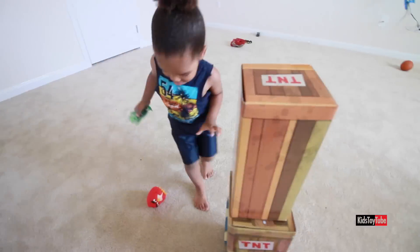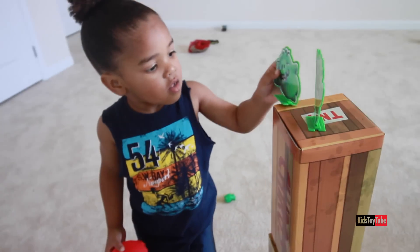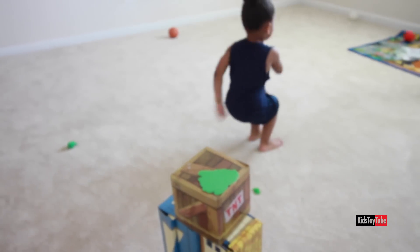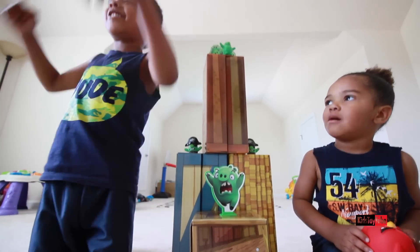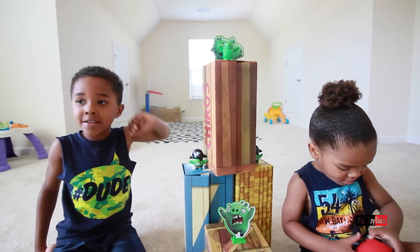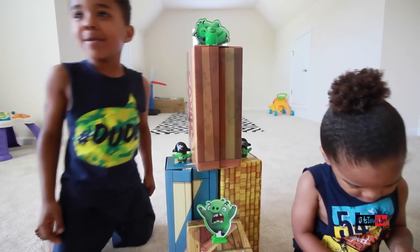You guys like your new toy? Yes! What do you like about it? It's when you knock it down and then it makes a clink sound. What does the toy come with? Angry Birds, and boxes, and pigs, and stickers. Do you like the toy? Yeah! I like the toy too. It's when you throw it down and then it blasts off.